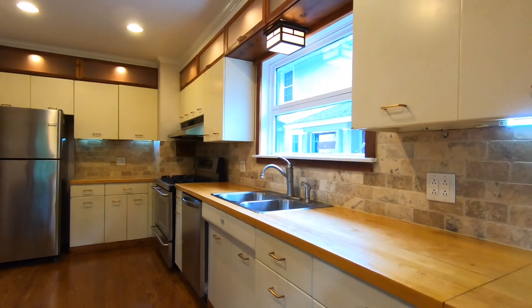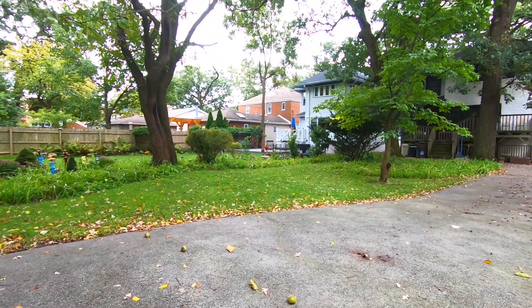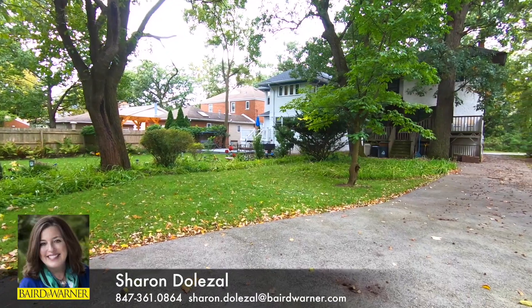With its updated kitchen and vintage charm, 29 Thatcher Avenue in River Forest is a wonderful place to call home.